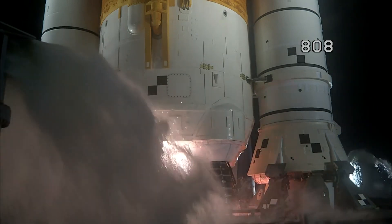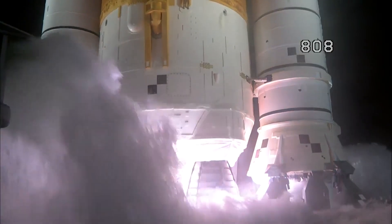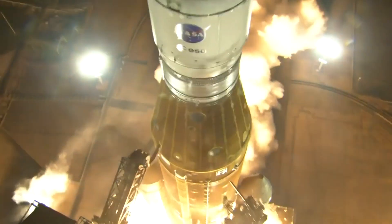Seven, six, five, four — stage engines start — four, three, two, one. Boosters in ignition. And liftoff of Artemis I.